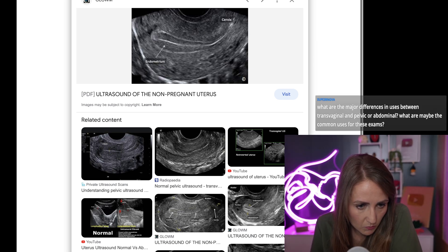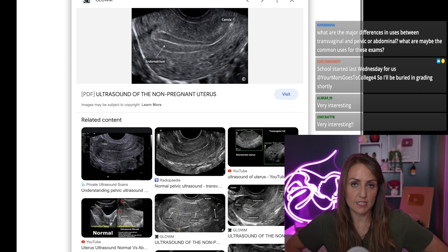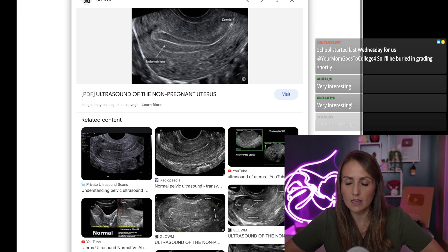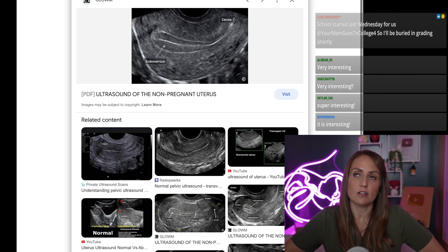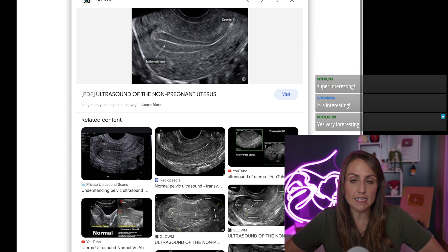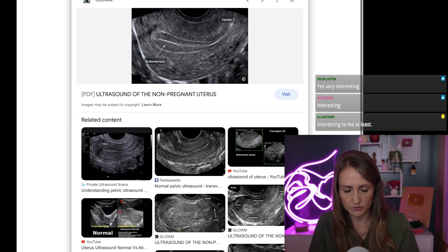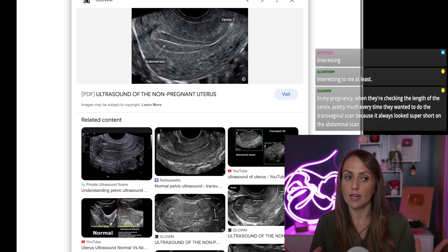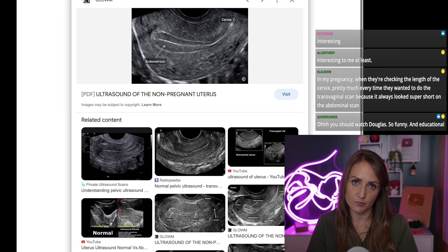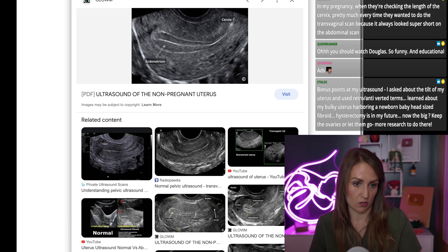What are the major differences in use between transvaginal and abdominal ultrasound? There is no superior use of an abdominal pelvic ultrasound for looking at the uterus, tubes, or ovaries, unless you have a really massive cyst that extends well out of the pelvis. The only reason it's ever helpful to do it abdominally is if someone is not a good candidate for a vaginal ultrasound — a child, someone postmenopausal for whom it would be very painful, or someone who just doesn't want it. Vaginal ultrasound is always going to be superior for looking at a non-pregnant or very early pregnant uterus, tubes, or ovaries.